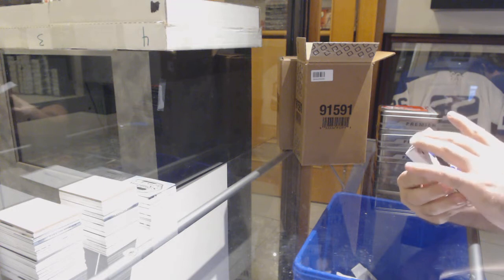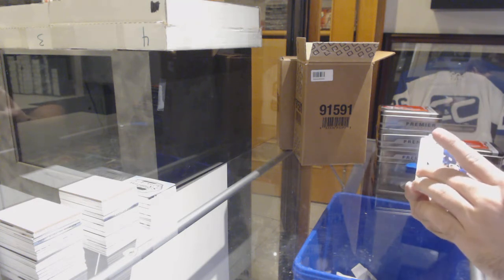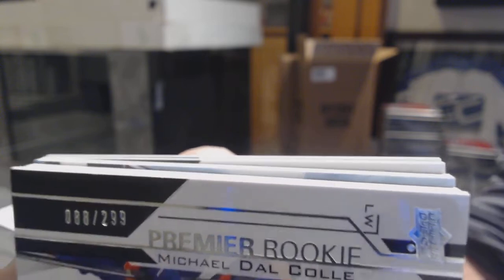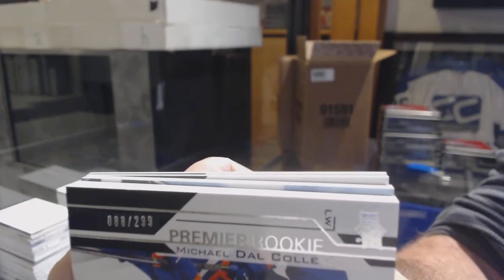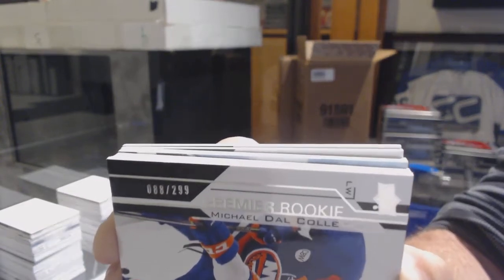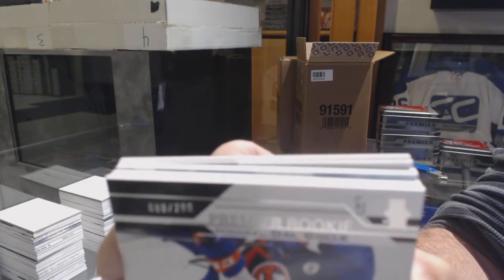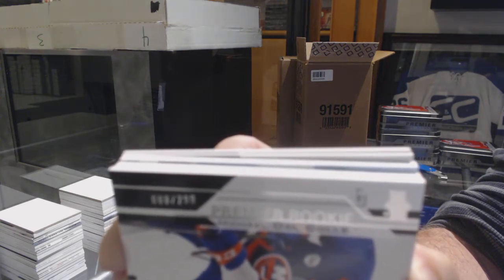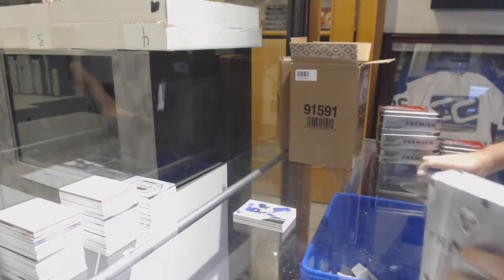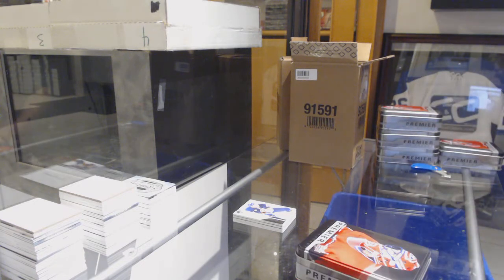Uh-oh. If my eyes are serving me correctly, ladies and gentlemen — I'm trying to do this without giving anything away — that looks like it's blue. I really hope my eyes are not screwing with me right now. Do you want me to save this pack till the end, just in case? I'm going to save this pack. I honestly feel like that is a blue, but I might be wrong — I really apologize if I am wrong, and I sincerely mean that.